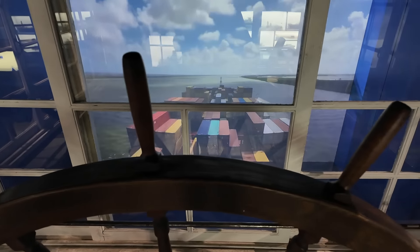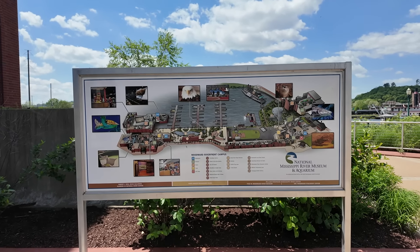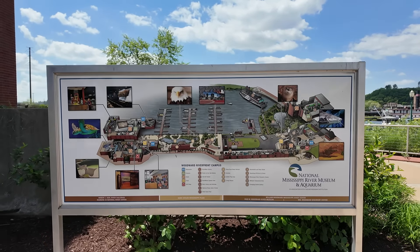Look over here in this pen — a bald eagle. Look at him there, all patriotic. The National Mississippi River Museum has kind of a sprawling campus here — in fact, we have a whole other building to enjoy over here.